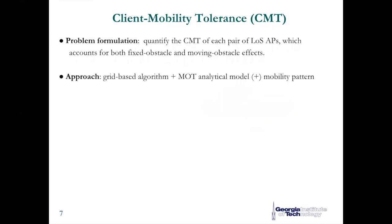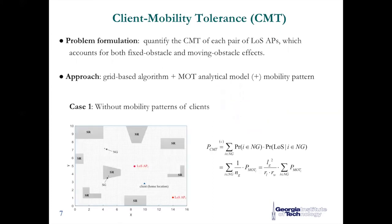Next, to handle client mobility effects, we propose a discrete analytical model to quantify the self-mobility tolerance. We quantify the CMT accounting for both fixed and moving obstacle effects. We consider two cases. First, to quantify CMT with no knowledge of user mobility: based on a grid-based search algorithm, we efficiently find the shadowed grids caused by a fixed obstacle in terms of different access points. Assisted by this shadowed region map, we incorporate the moving obstacle effects at each non-shadowed grid. Finally, we arrive at the metric which is considered a performance index of CMT.